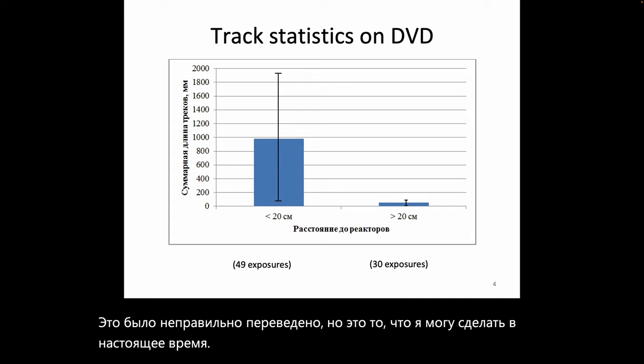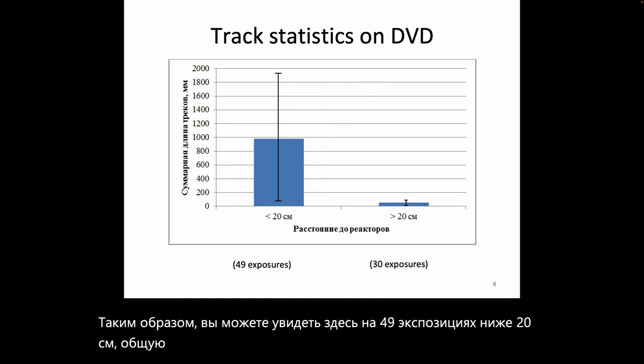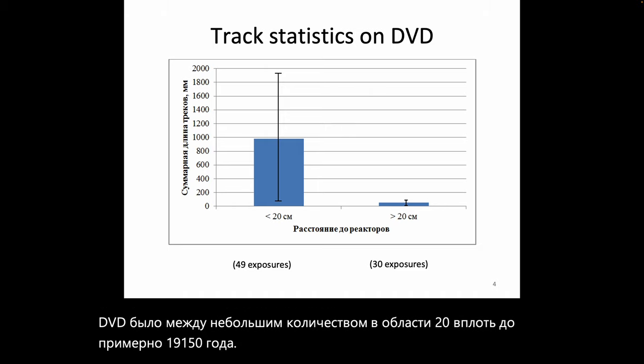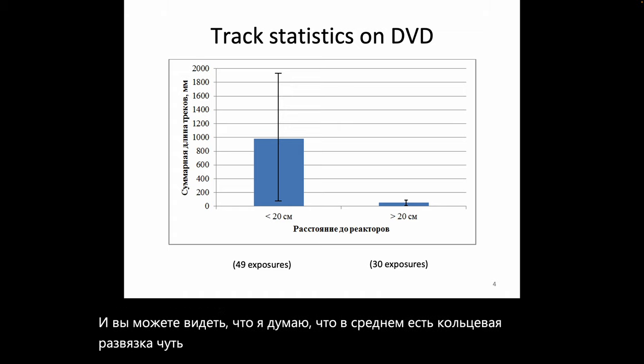In 49 exposures below 20 cm, the total track length on a typical DVD ranged from a small amount in the 20 mm area all the way up to around 1,950 mm per DVD, with an average of just under 1,000 mm on DVDs at a distance of less than 20 cm.